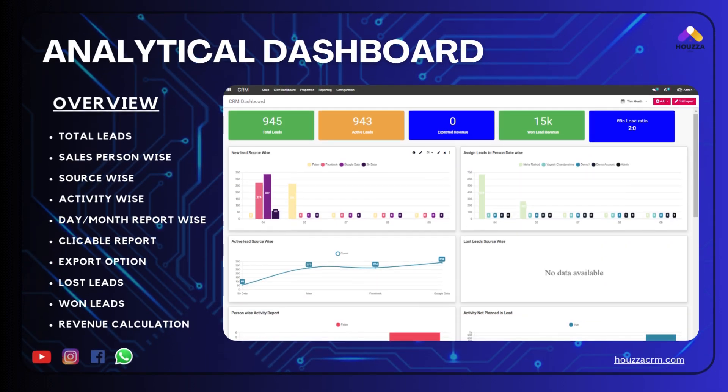Analytical dashboard: overview of total leads — salesperson wise, source wise, activity wise, day and month report wise. Clickable reports, export option, lost leads, won leads, and revenue calculation.